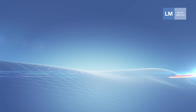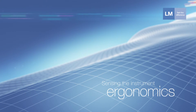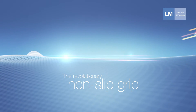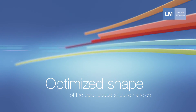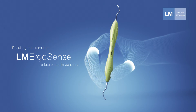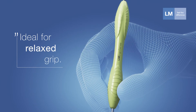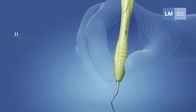LM is a pioneer in dental instrument ergonomics. The revolutionary non-slip grip and optimized design of the color-coded silicon handles were developed to meet the needs of dental professionals. Our aim in product development is to innovate together with the clinicians. Based on new research, we now know more than ever about ergonomic instrumentation. The result is LM ErgoSense, a future icon in dentistry which fits the hand perfectly, enables a relaxed grip and offers ultimate tactile sensitivity.